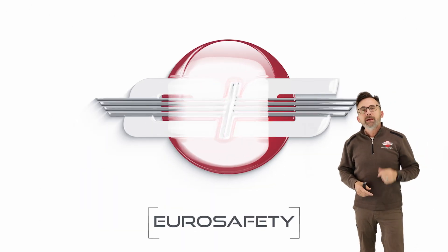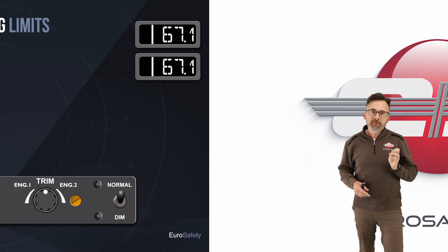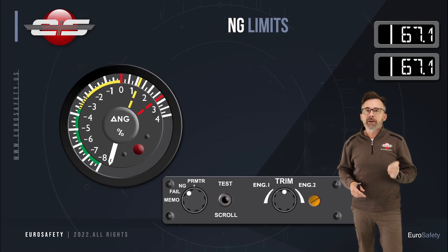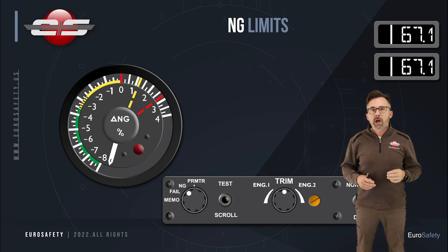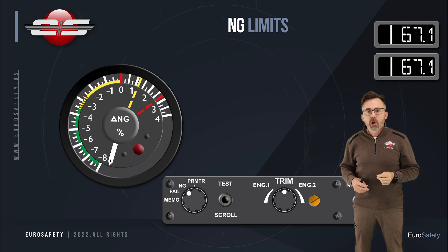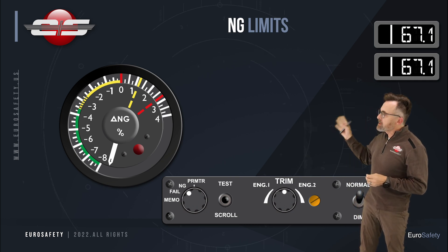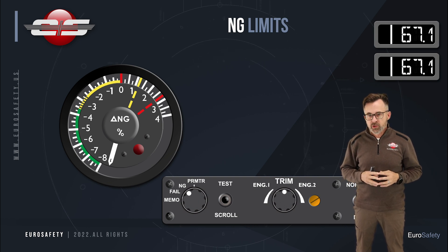Hi, this is Glenn White with Eurosafety. In today's tutorial, I would like to talk about the delta-NG gauge that you would find on the AS355N. We've made another video describing what a delta-NG gauge is. In this particular video, we're going to talk about the markings that you would find on the AS355N delta-NG gauge.